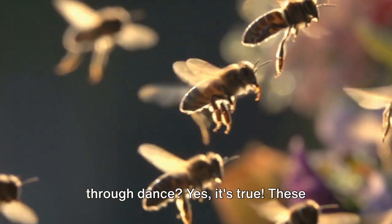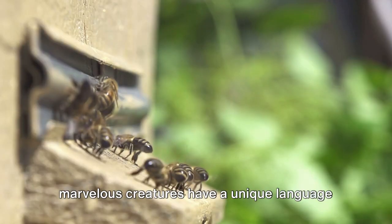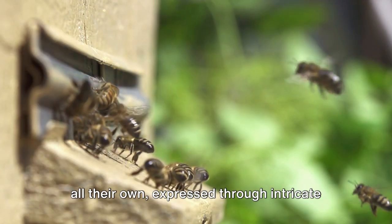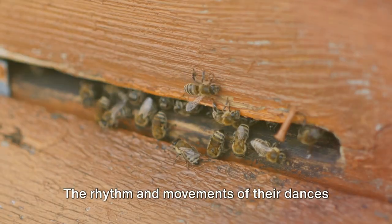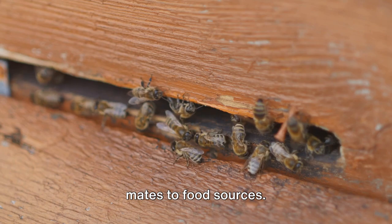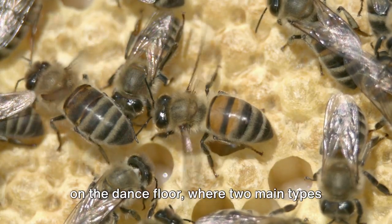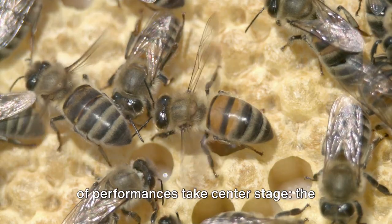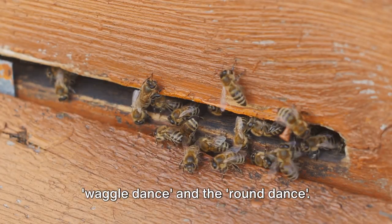Did you know honeybees communicate through dance? Yes, it's true! These marvellous creatures have a unique language all their own, expressed through intricate dance patterns. The rhythm and movements of their dances serve as a compass, guiding their hive mates to food sources. The direction and distance are laid out on the dance floor, where two main types of performances take centre stage: the waggle dance and the round dance.